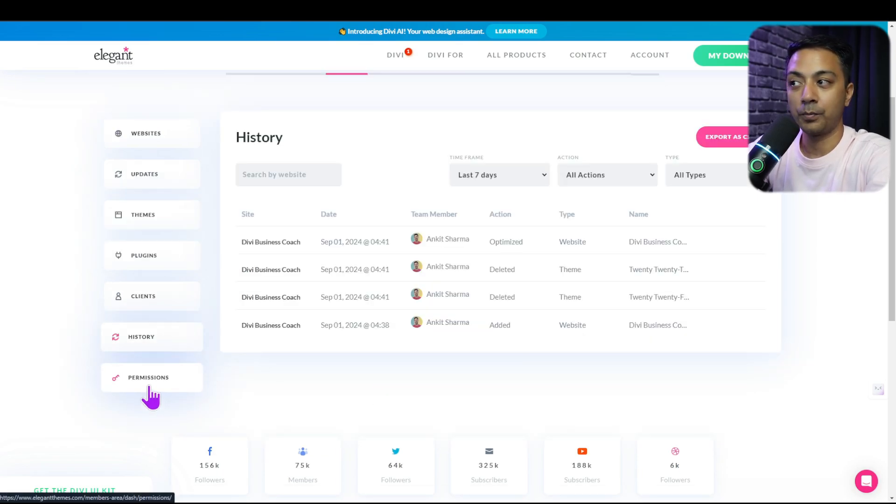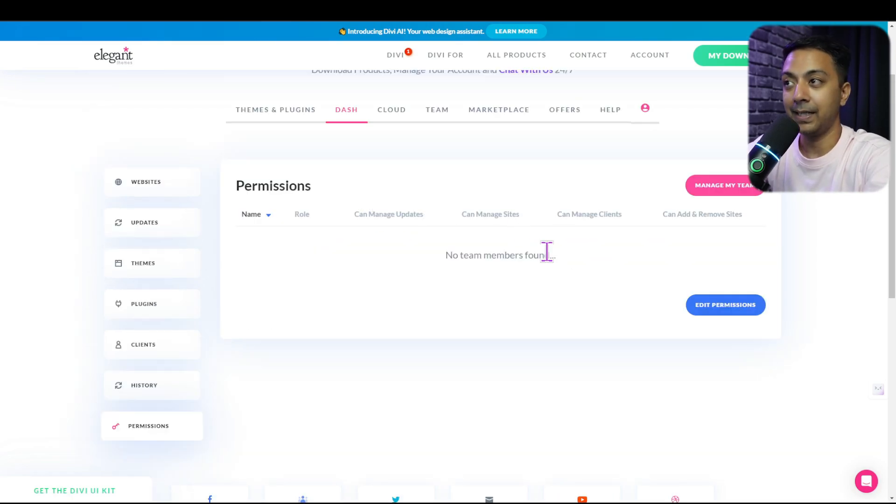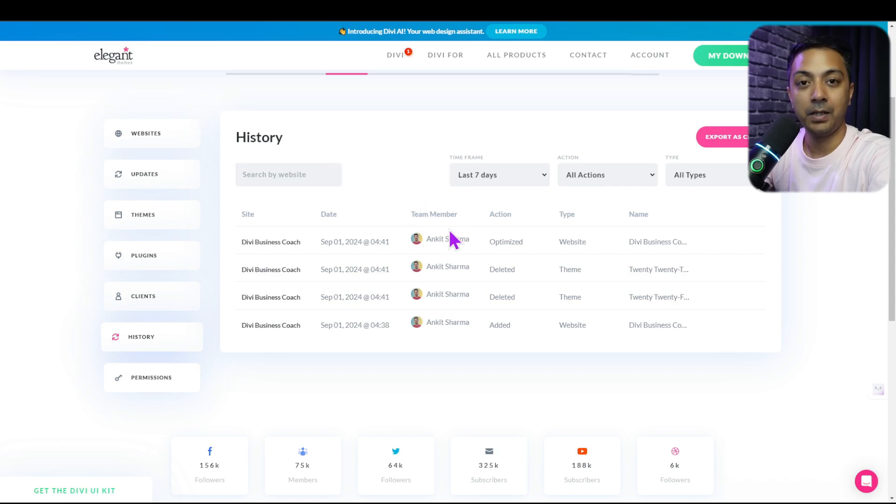There is a permissions option where we can assign different permissions to various team members added in Divi Dash, managed through Divi Teams. We can add team members to handle different tasks and different websites. All activity can be tracked using the history tab, which shows a history of actions done by different team members. This is how easy it is to manage multiple WordPress websites from a single dashboard with Divi Dash.